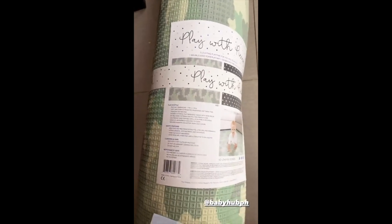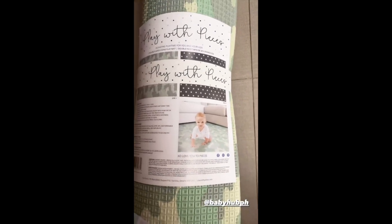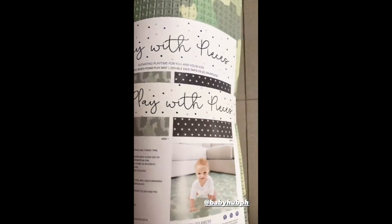This just arrived — it's Amari's crawling mat. He's just learning how to crawl. And it's reversible, it has two super cute prints.